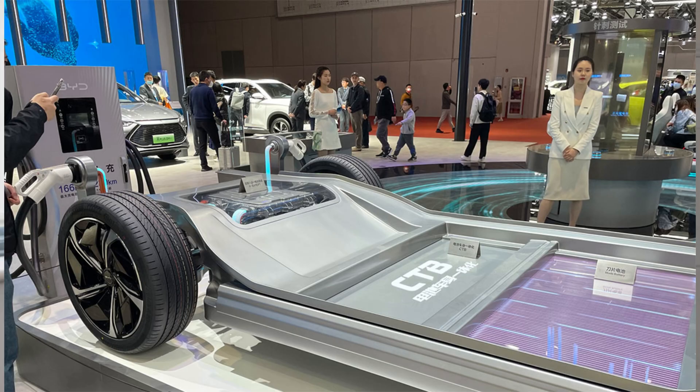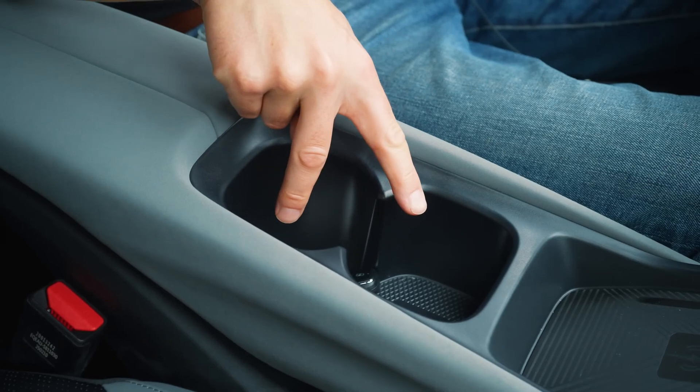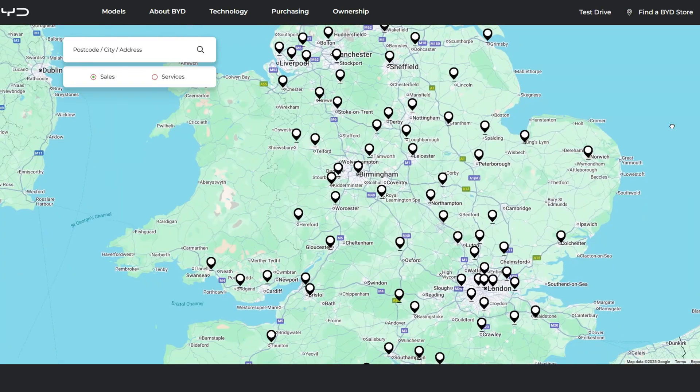What's fascinating about the UK data is this isn't a stripped-down budget car. You get BYD's Blade technology, a premium interior, and they're the world's largest EV manufacturer. They're doubling their dealer network to 120 locations, with six more models coming by 2026.